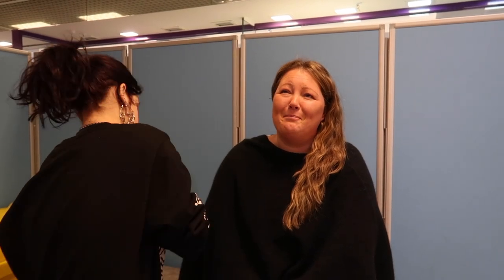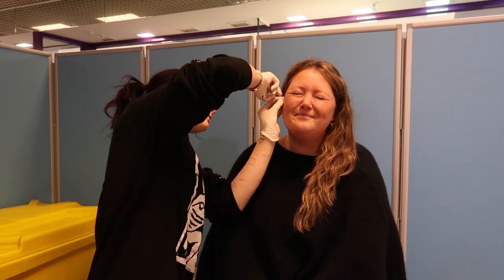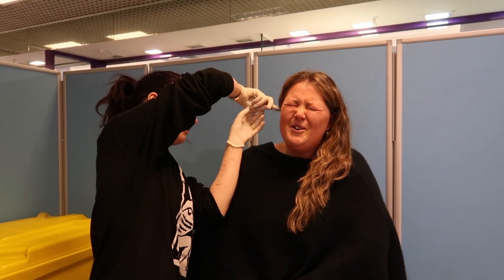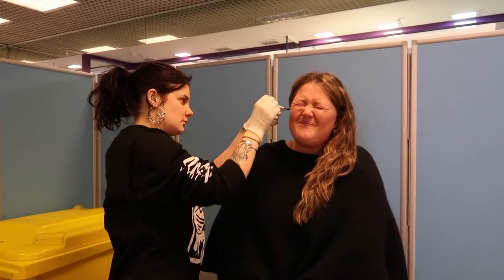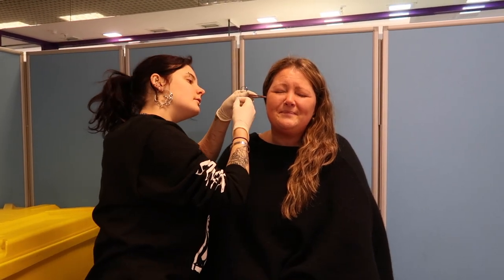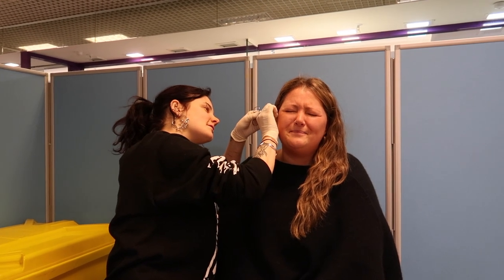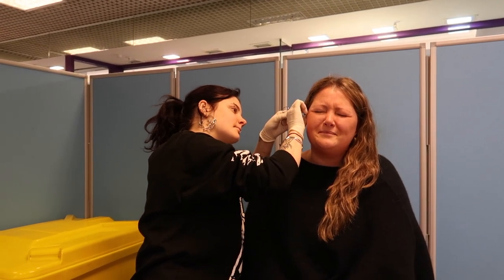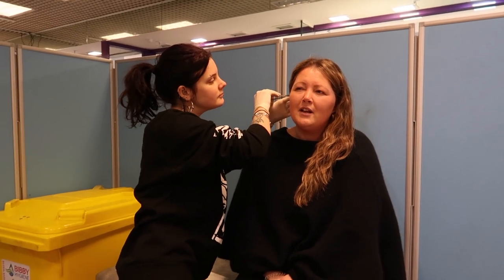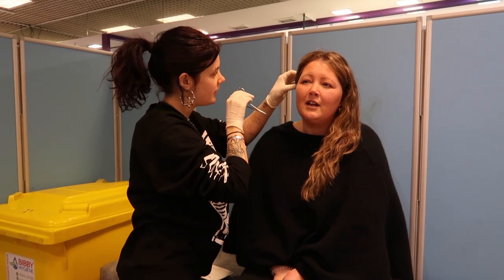I'm such a wimp. You are not a good advert for piercing! Watch me cry now. I'm such a wimp. You are doing amazing, you're not a wimp. Thank you. You're a big brave girl! I'm a big brave girl, I'm a big brave girl. It's fine, everything's fine. Amazing!